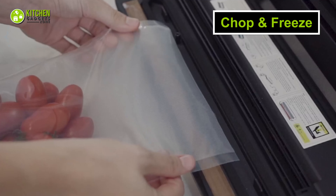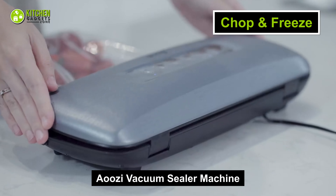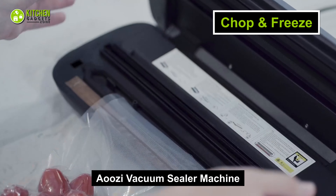Also, you can take your regular plastic bags and use the ousy vacuum sealer machine to keep your healthy veggies airtight and fresh for longer.